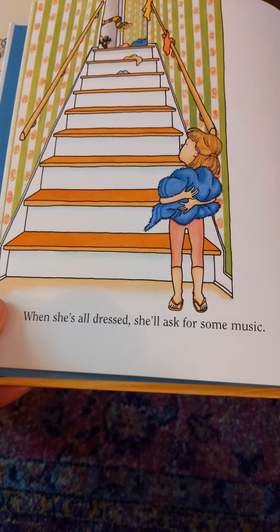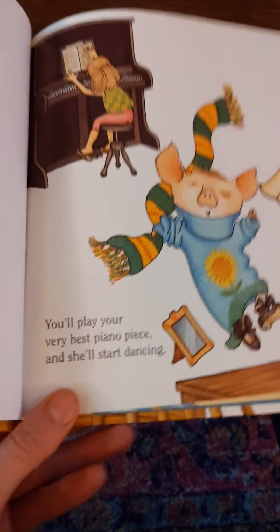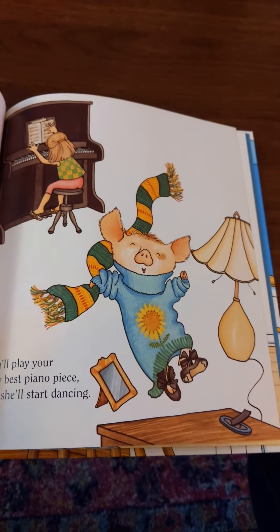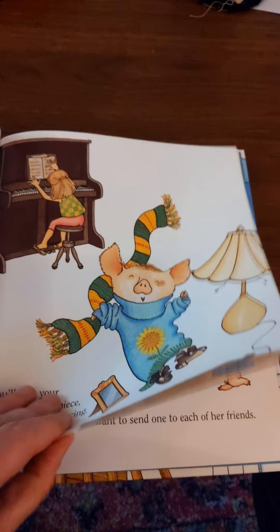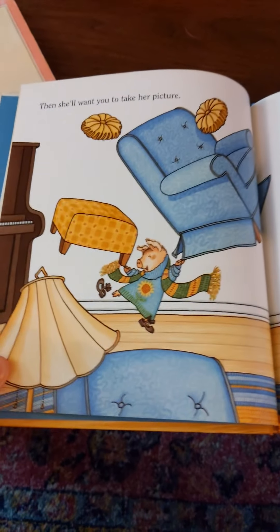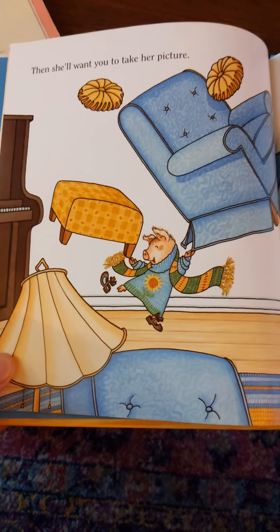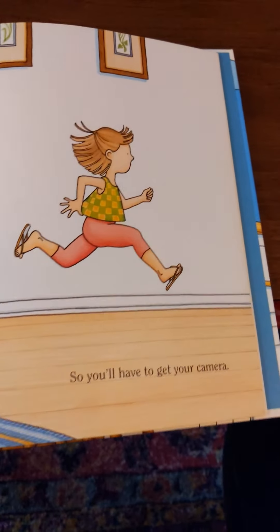When she's all dressed she'll ask for some music. You'll play your very best piano piece and she'll start dancing. Look at that fancy outfit! Oh no, what's the pig doing? Then she'll want you to take her picture. What's happening up there — some crazy dancing!